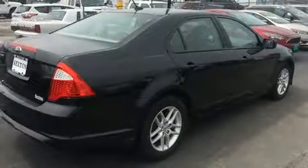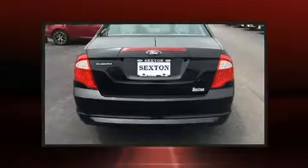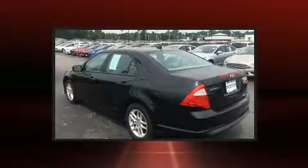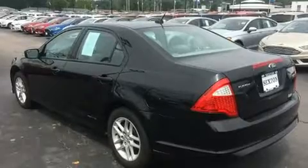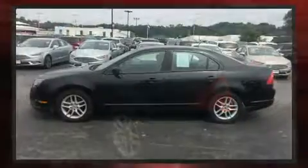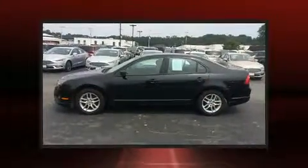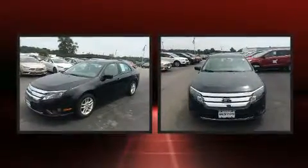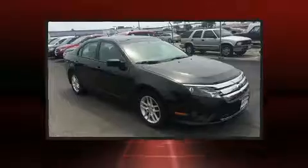Ford infused the interior with top-shelf amenities such as front and rear reading lights, one-touch window functionality, and remote keyless entry. You and your passengers will enjoy the stereo system, which includes a CD player with MP3 capability and four well-positioned speakers.